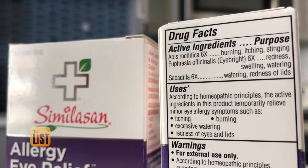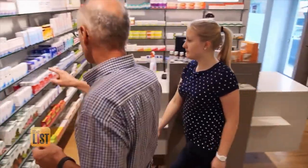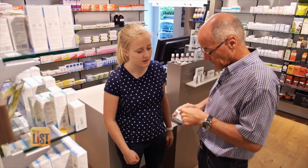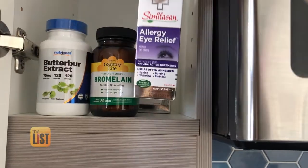Look for a homeopathic product that contains Eyebrite and Sabadilla. You can find this natural alternative in the supplement aisle at your local health food store and pharmacy. We're helping you kick those allergies to the curb with three ways to treat them naturally.